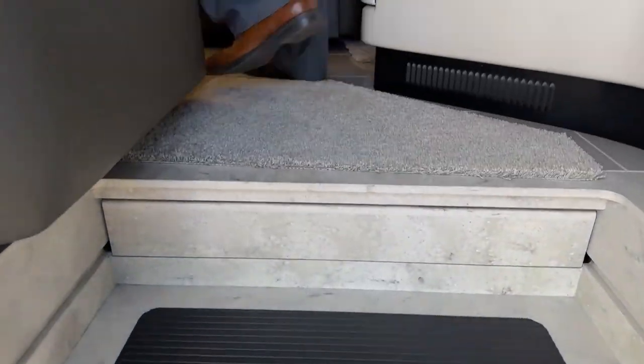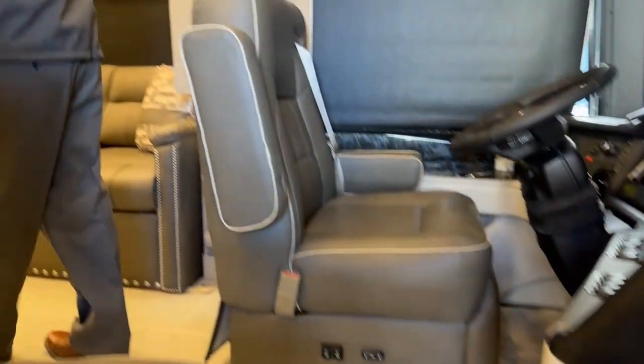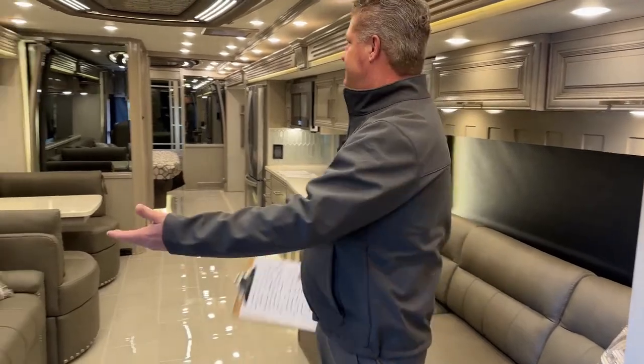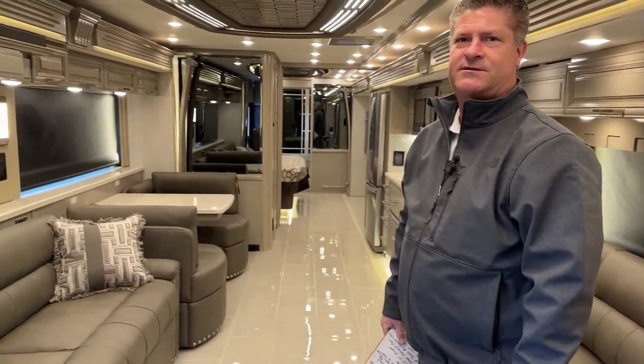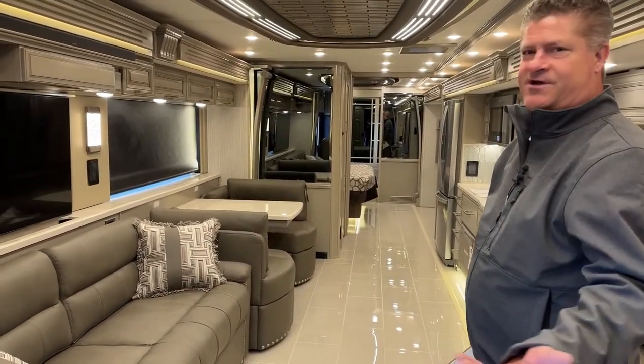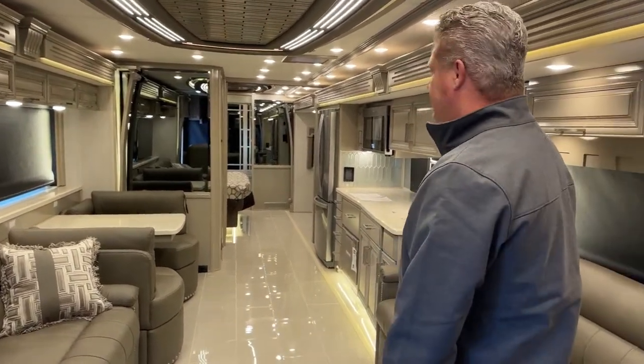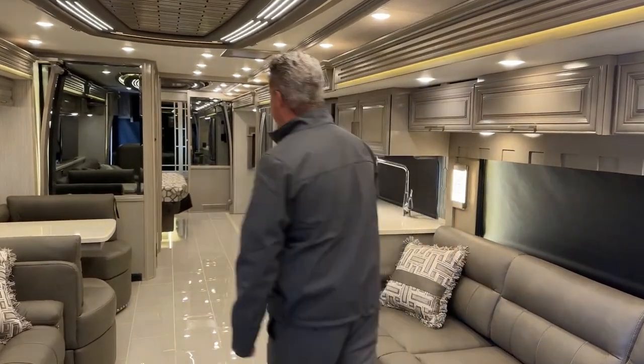I have all the privacy shades down because it really invites you into your coach. This is a beautiful coach — when you bring in friends or family and they walk in, they get the wow factor. Let's go ahead and walk all the way to the back and start from there.